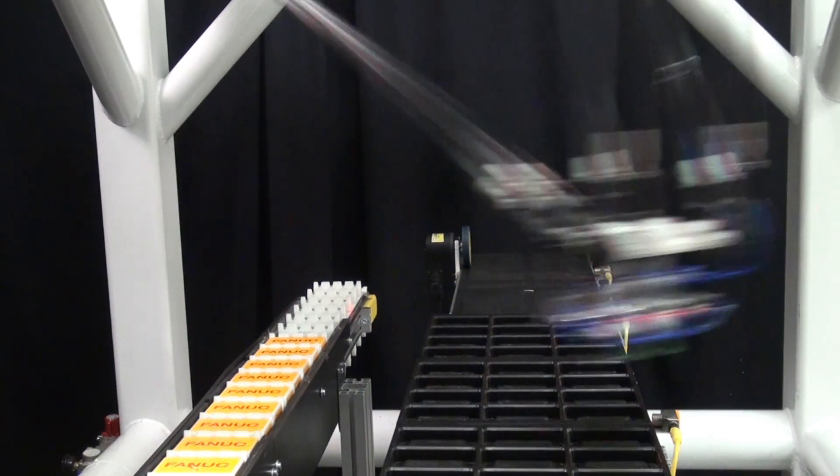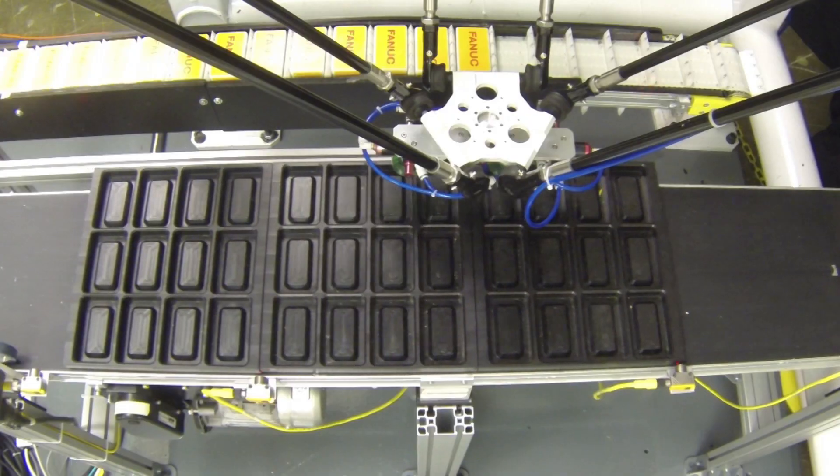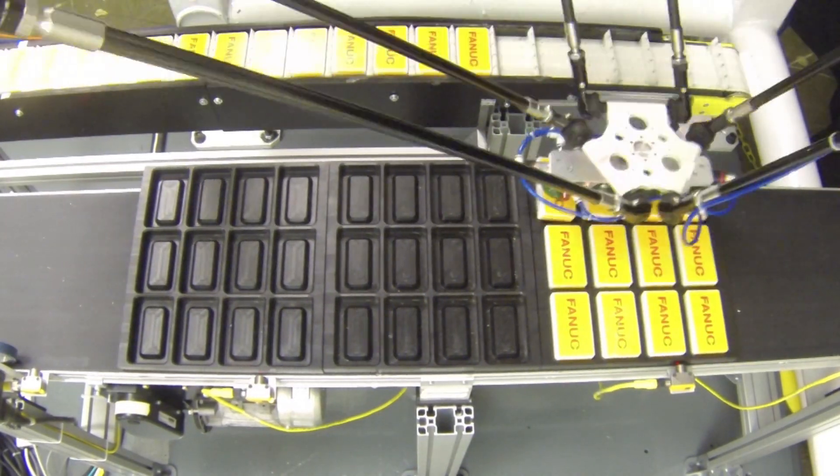The robot then reverses the process and picks bars from the continuous conveyor and places them back onto the indexing conveyor.